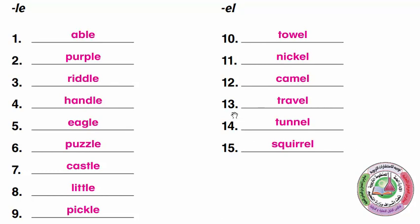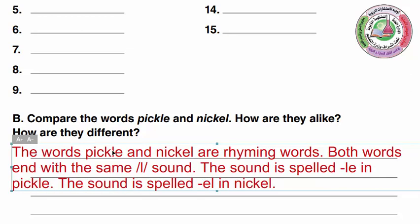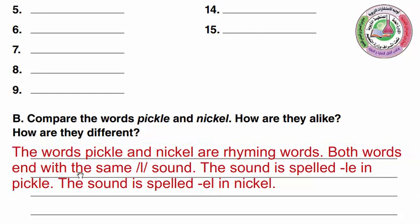They all have the same L sound but the LE group is spelled L-E and the EL group is spelled E-L. In part B, we compare the words pickle and nickel — how are they alike and how are they different? They both have the same L sound at the end, but pickle is spelled with L-E and nickel is spelled with E-L. The words pickle and nickel are rhyming words.